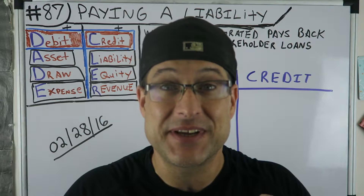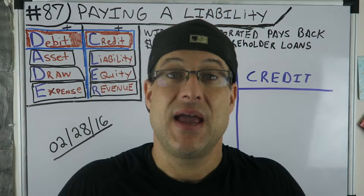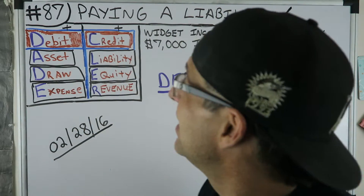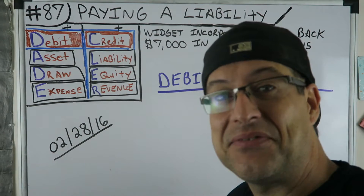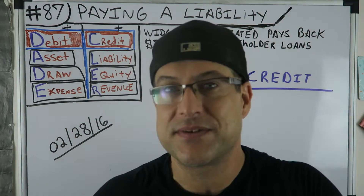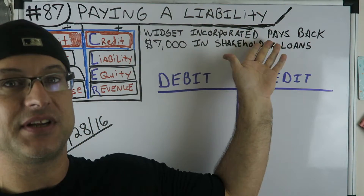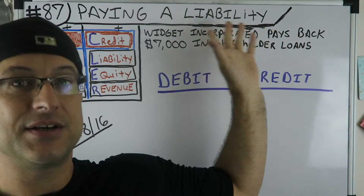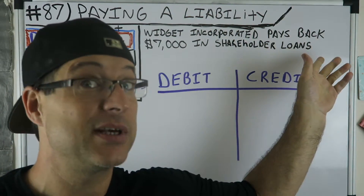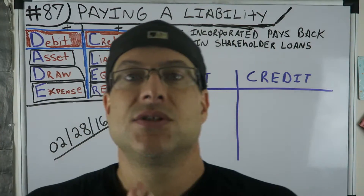Anyway, this is Accounting for Beginners — my classic series. This is number 87. I can't believe I started this series about two years ago; I never thought it would be what it would be. If you want to see the earlier videos, here's the best playlist in the world — it's an accounting playlist, but it is the best playlist in the world. So let's get into this.